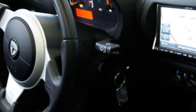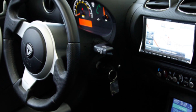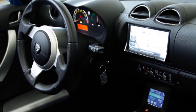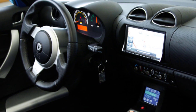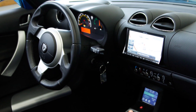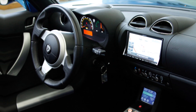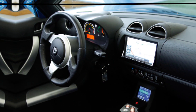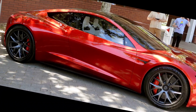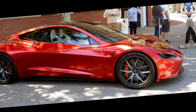The 2025 Roadster is also packed with the latest in Tesla's autopilot technology. It includes advanced features like automatic lane changing, self-parking, and adaptive cruise control, all powered by a constantly learning AI system. With regenerative braking, not only does the Roadster offer enhanced driving efficiency, but it also helps recharge the battery while you're on the go, extending your range even further.